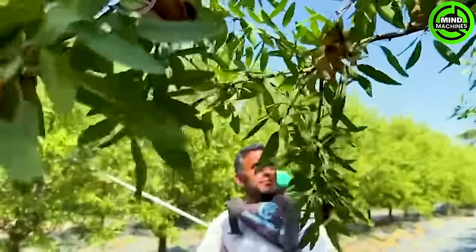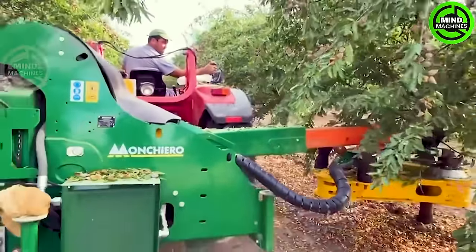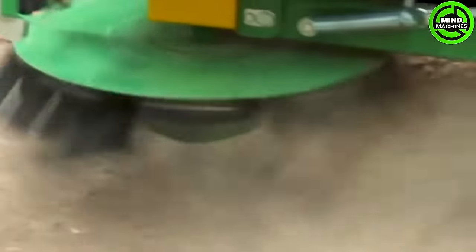The harvesting process of almonds captivates many. Various methods, including manual harvesting, are employed, and on large farms, farmers often rely on the assistance of modern machinery.